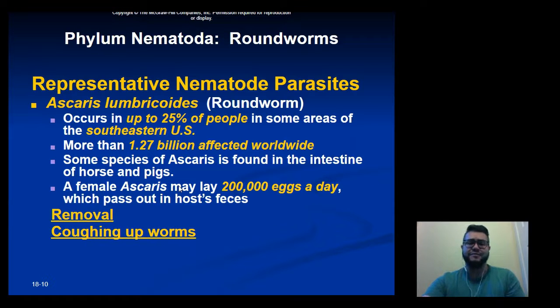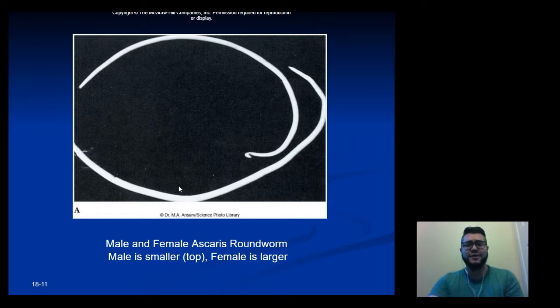Ascaris gets passed on to humans generally through eating undercooked pork. A female Ascaris, when she reaches maturity, can lay up to 200,000 eggs a day, which pass out through the host's feces, find their way into soil, and continue the life cycle. The male, shown on top, is smaller than the female, shown on bottom — they look somewhat like bean sprouts.